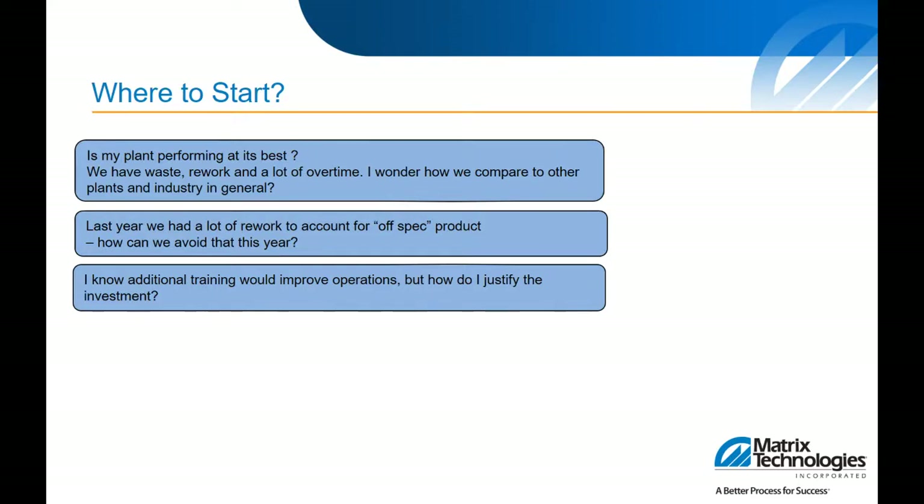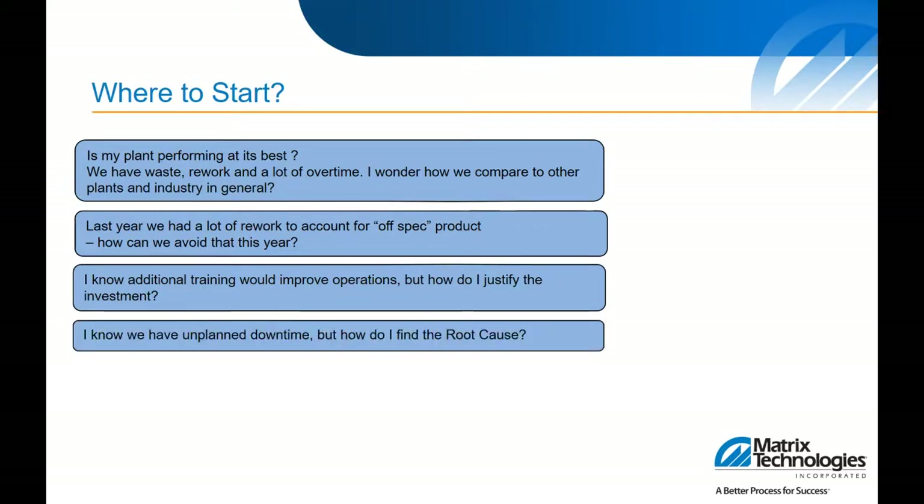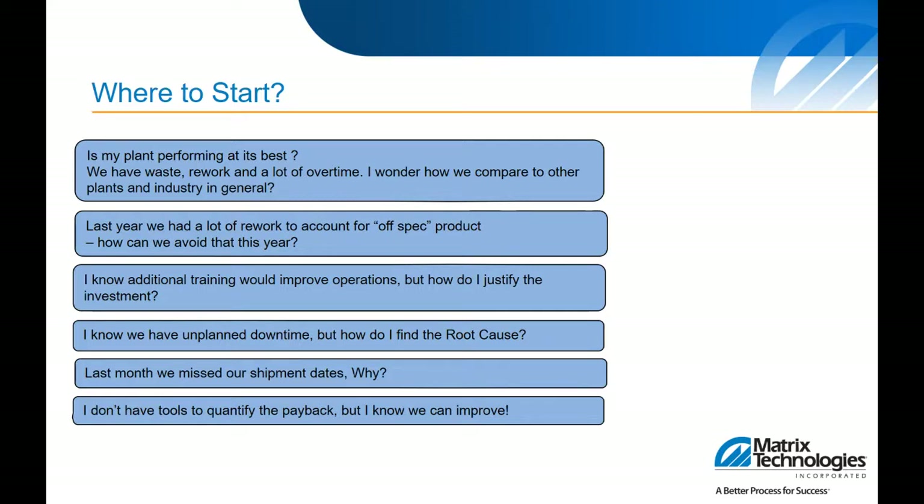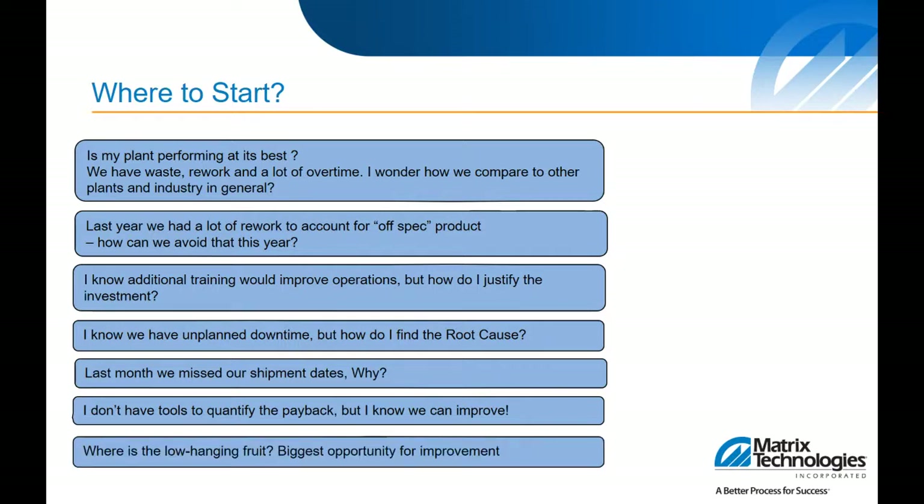These may include quality issues — why are you having waste, rework, and overtime not in alignment with your production schedule? Why do you typically have a lot of off-spec product, and how can you avoid or measure that? What about operationally — you may know that you need additional operator training, but how do you justify the investment? A lot of times these justifications need some baselines, data, and metrics. Downtime is also a big issue; unplanned downtime directly affects your performance — how do you find the root cause?